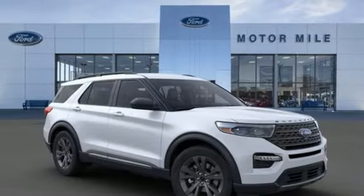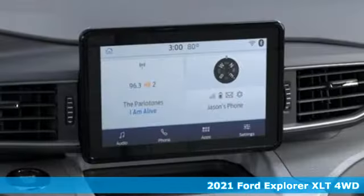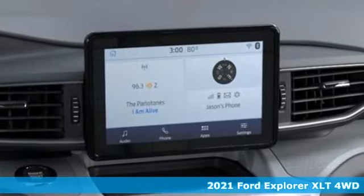Here's a new 2021 Ford Explorer. Built on tradition, built to last. Ford.